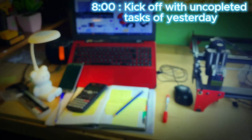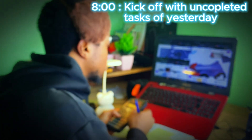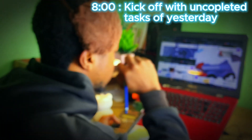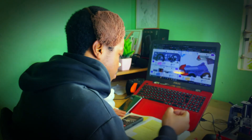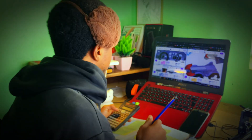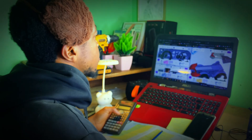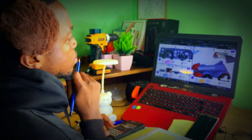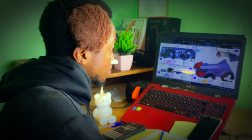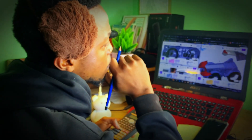By 8 am, it's time to get to work. I kick off with yesterday's unfinished tasks. As a design engineer, a lot of what I do doesn't stop at creating designs — it's about revisiting, revising, and refining, whether it's adjusting CAD models or running simulations. The goal is to ensure that everything meets both functional and structural standards.